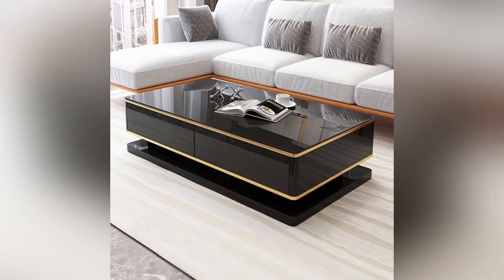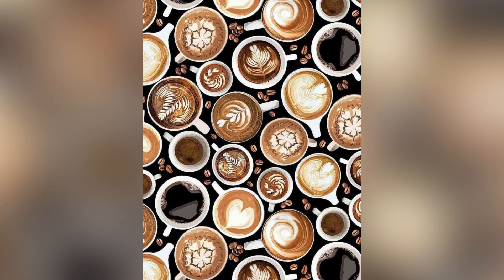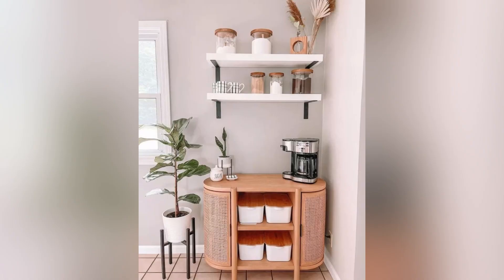Hello and welcome back to Aesthetic Homes. In this video we will explore coffee table designs, which are an essential piece of furniture in any living room. Let's get started.